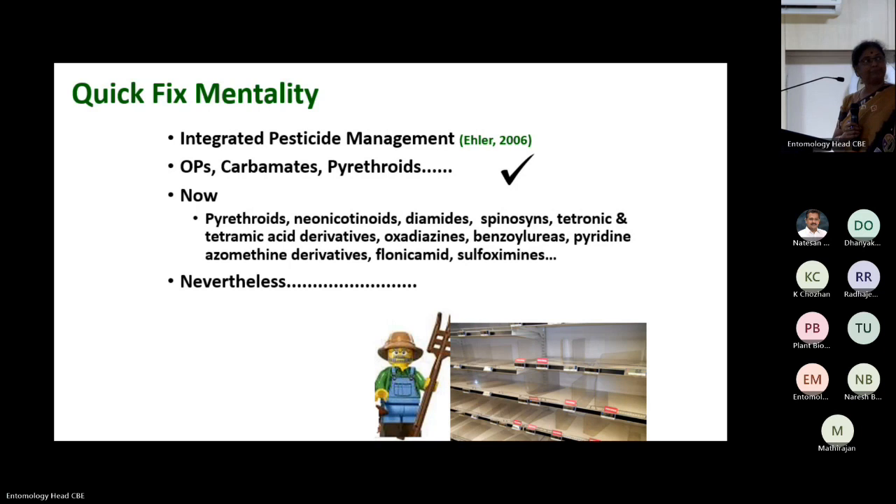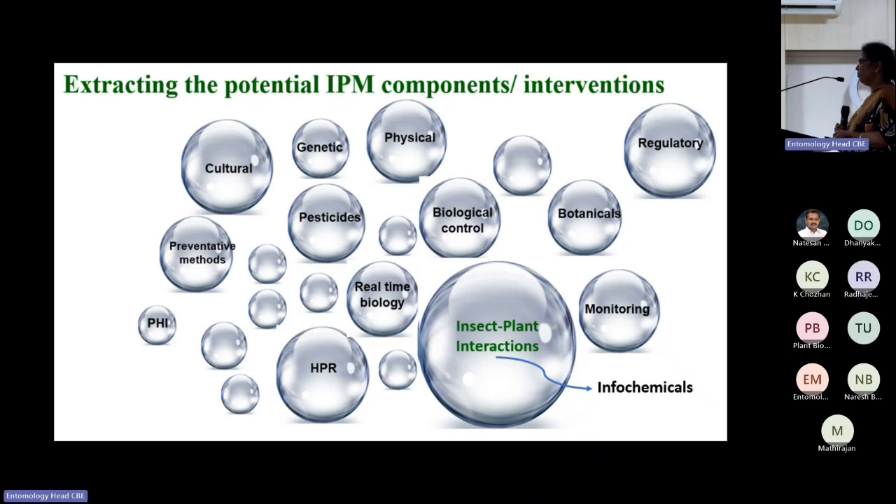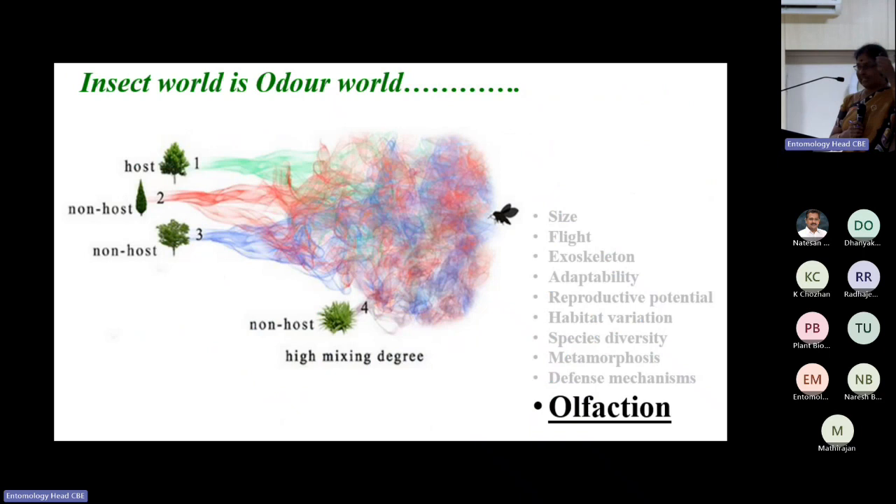There are several areas where we can identify IPM components, but I will focus mainly on insect-plant interactions because it is a goldmine for identifying semiochemicals. The insect world is an odor world — insects perceive their conspecifics, mates, host plants, and immediate environment through odors only.